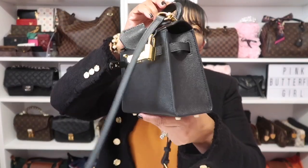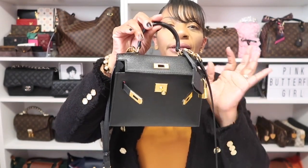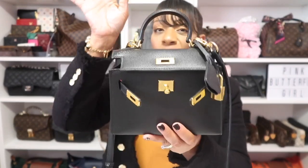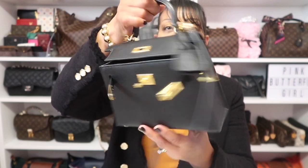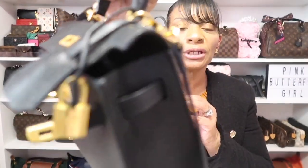As for the bag I'm rocking today, it's that Kelly dupe I showed you before — I had it in cream and black. That does it for housekeeping; let's get into this quick unboxing.